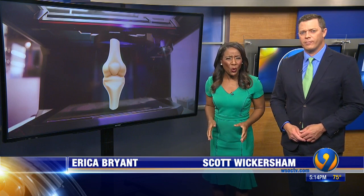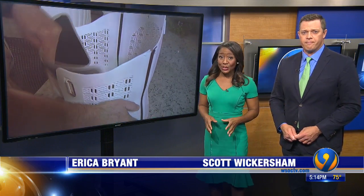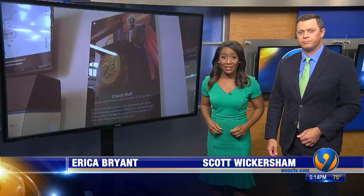3-D printers are being used to create knee joints, prosthetics, even human organs. This is all happening at a company right here in our area. Eyewitness News reporter Tina Terry got a look inside and learned how this explosive field is changing lives.